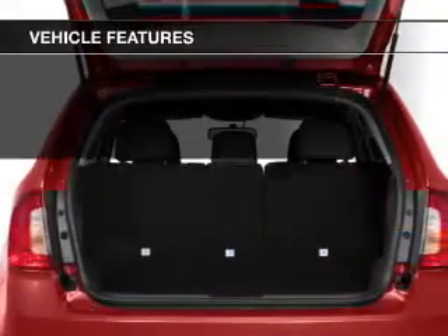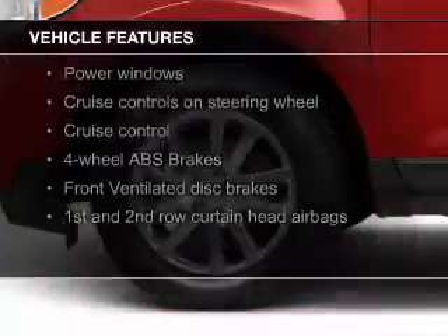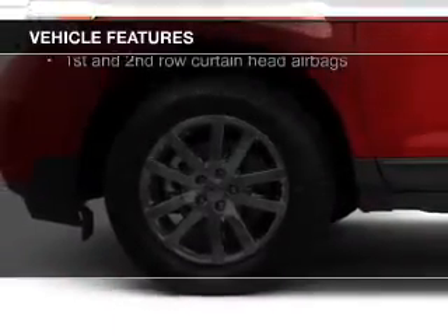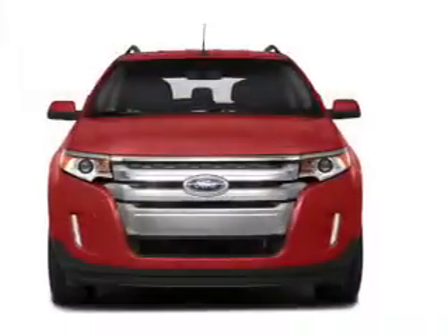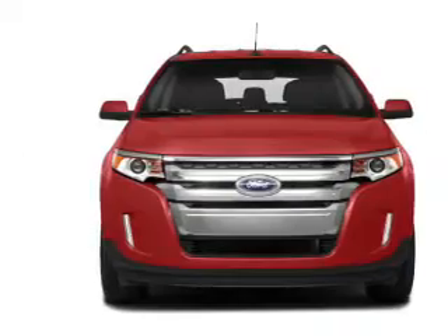The features include leather seats, heated seats, Bluetooth connectivity, Ford Sync voice activation, Sirius XM satellite radio, digital audio input, steering wheel controls, premium rims, dual temperature controls, and automatic climate control.